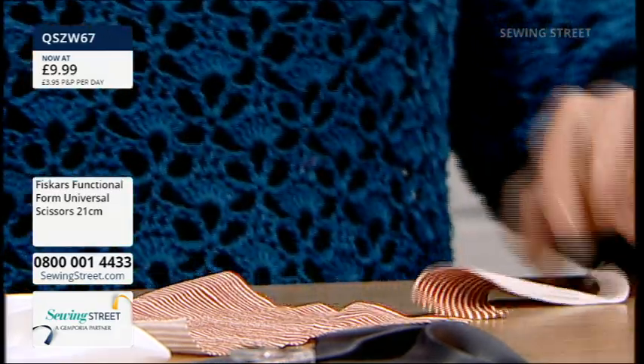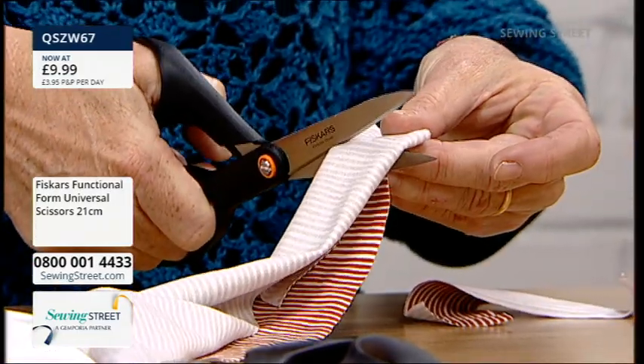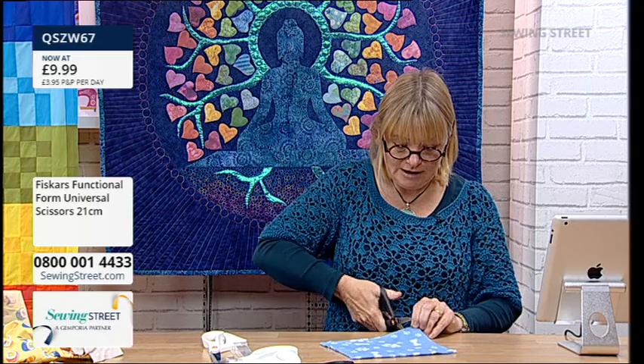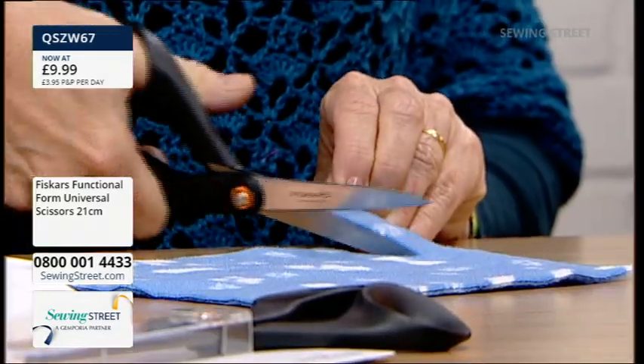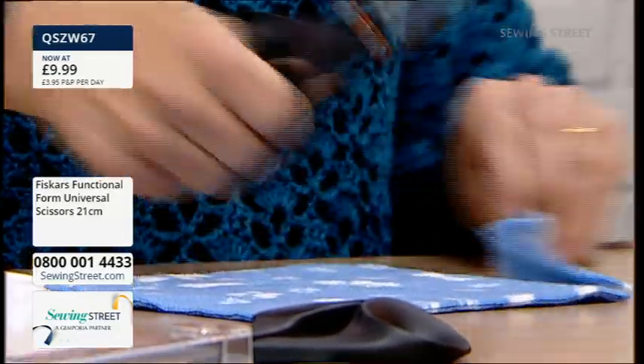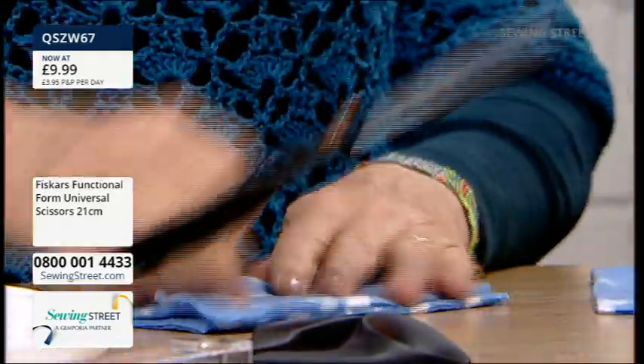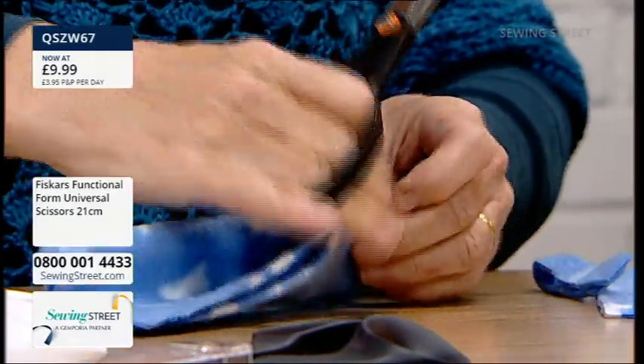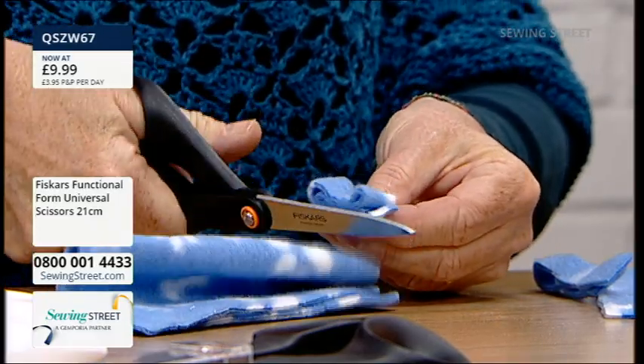£9.99 and I can get through even on the jersey. And then let's just try something a bit thicker with fleece, because that's hard if your scissors aren't really sharp - you can't get through it. Look at that - beautifully through fleece. Shall we try two layers? Nice. Four layers - that's going to be a challenge! Easy! There we go. So these are, for the price of £9.99, really impressive.